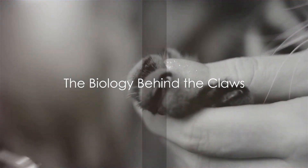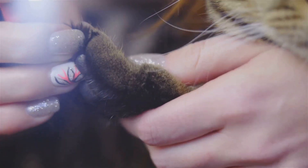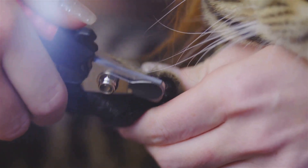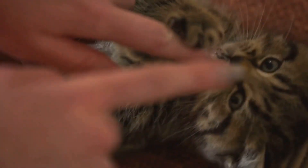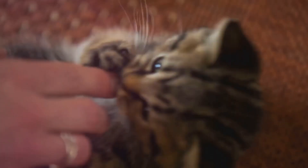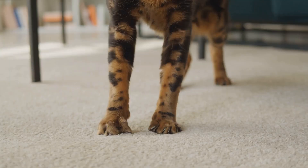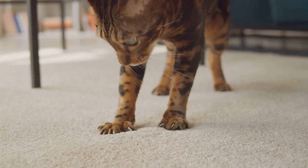To understand the six claws, we first need to delve into the biology of a cat's paw. A cat's paw is a marvel of nature's engineering — compact yet highly functional, composed of several bones, tendons, and ligaments. Our focus is the most fascinating part of this assembly: the claws. On a typical cat's paw, you'll find five claws on the front and four on the back.